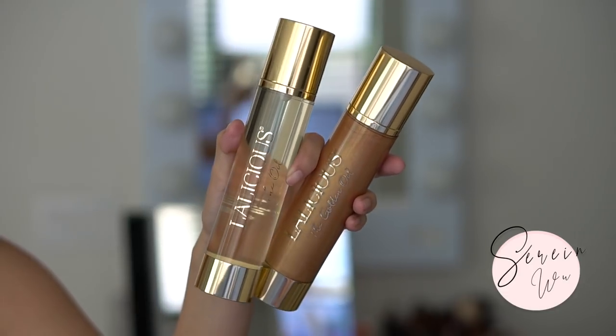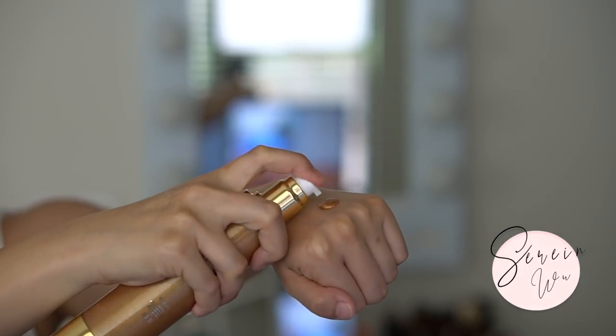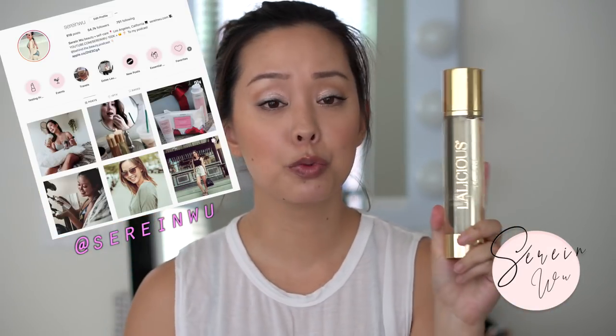Oh, it's minty! Two body oils from Lalicious — you guys know I love their body scrub in birthday cake and their body butters. This is the regular oil and this is the golden oil. The body oil is really nourishing and hydrating, comes in a pump, and is very luxurious. The golden oil I like using during the day because it adds a hint of bronze and shimmer and kind of diminishes imperfections on your legs.